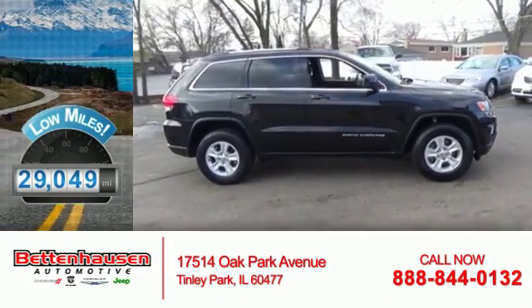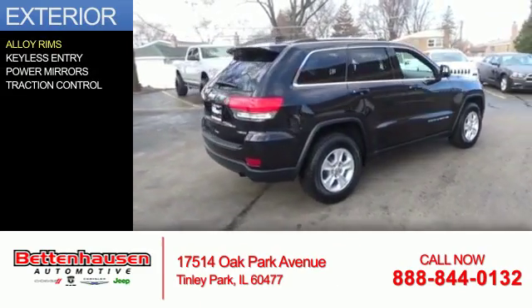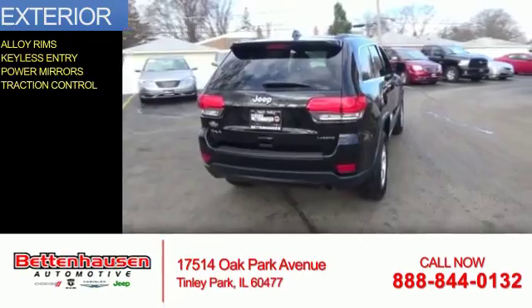With fewer than 30,000 miles, this vehicle has a long road ahead. The features include alloy rims, keyless entry, power mirrors, and traction control.